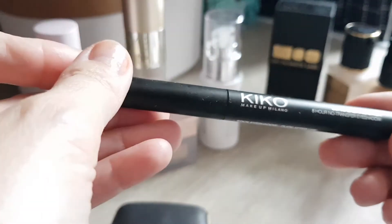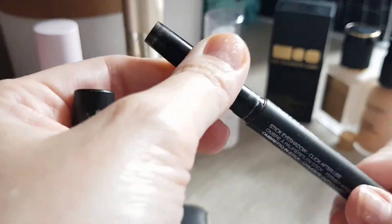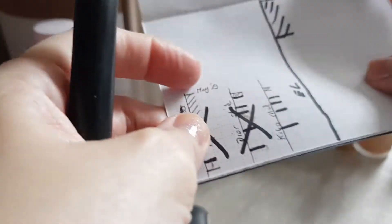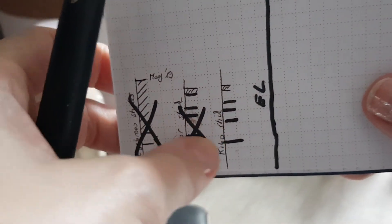I also finished the long-lasting eyeshadow stick — not a surprise because I used it up fairly consistently over the last few months. We were here last time, and now it's down here and it's gone. Very happy.